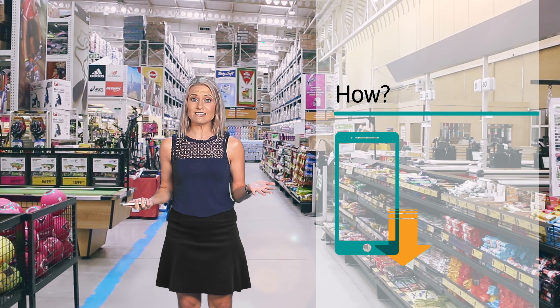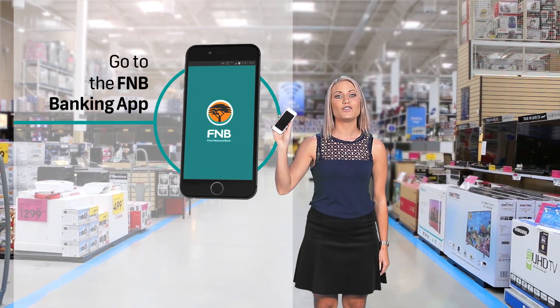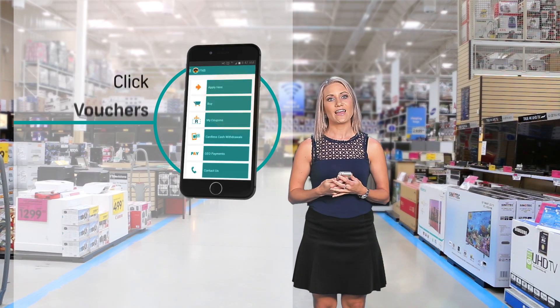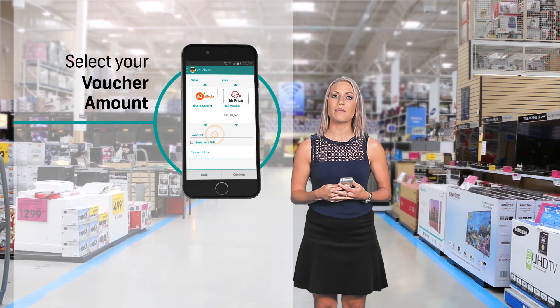How do you do it? Open the FNB Banking app on your phone and select buy. Then go to vouchers, choose a retailer and select your voucher amount.